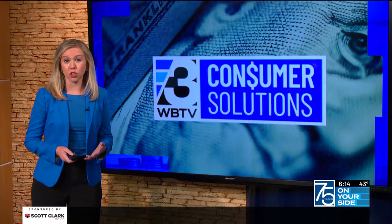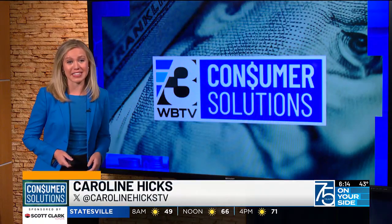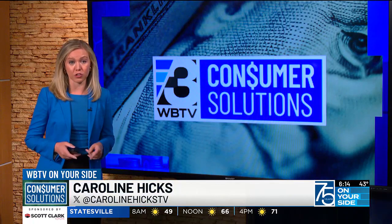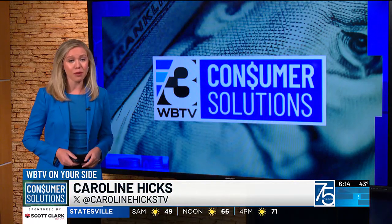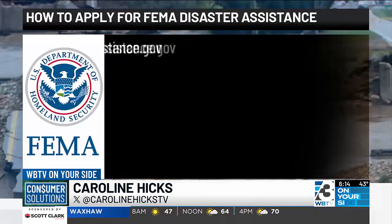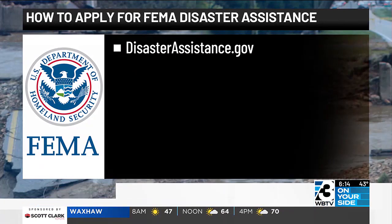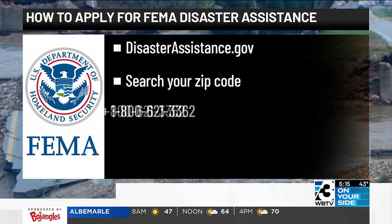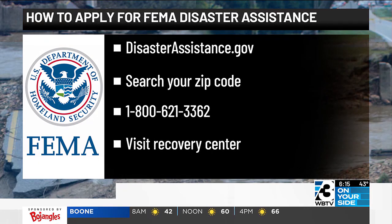Most North Carolinians who lost everything in their home or business did not have flood insurance. The important thing officials want you to keep in mind: that does not mean you won't get the help you need. The first step you can take is going to DisasterAssistance.gov. You can search your zip code and determine whether your area is included. You can also apply for assistance on that website, call 1-800-621-3362, or visit a recovery center in person.